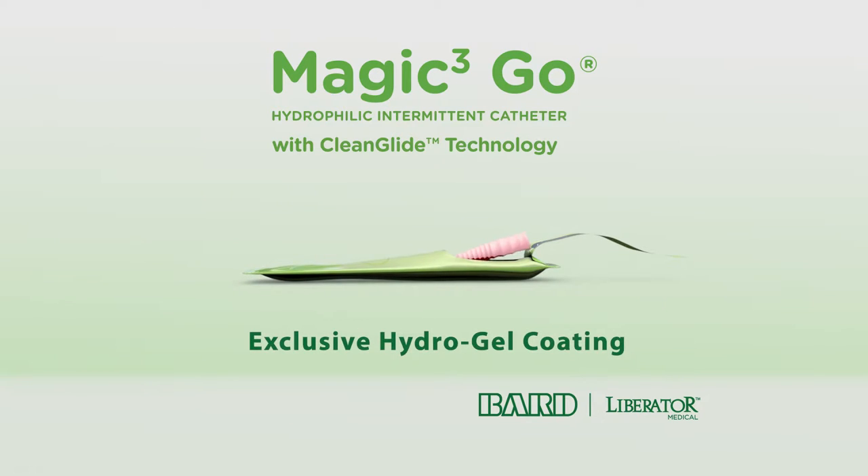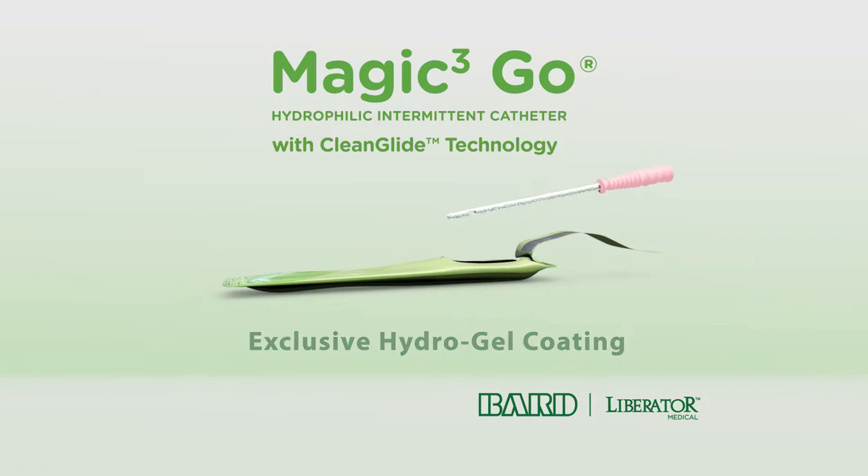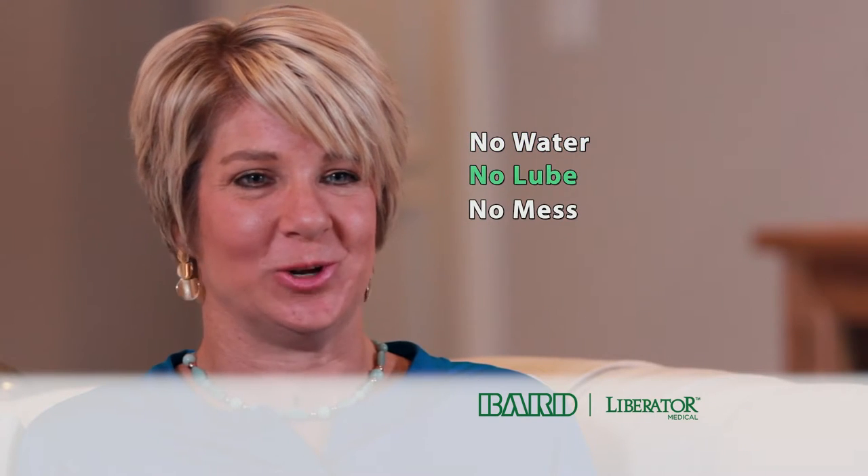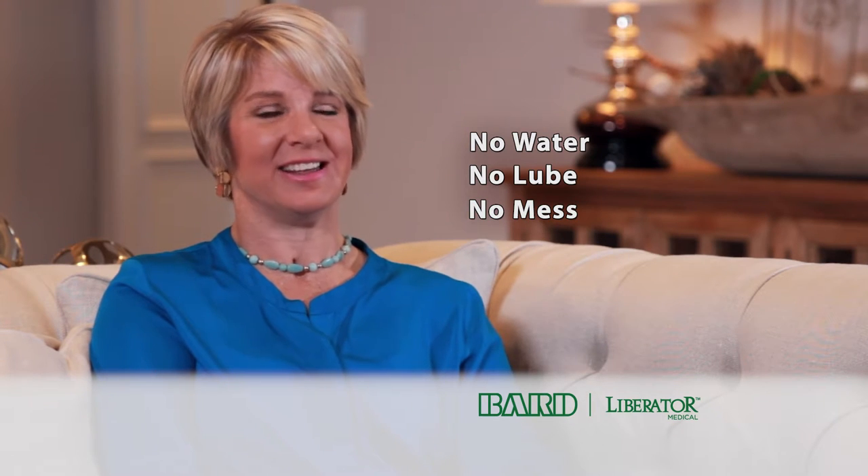The Magic 3 Go has an exclusive hydrogel coating. Unlike any other hydrophilic catheter for women, it's ready to use right out of the package. No water, no lube, no mess. It's simply cleaner.